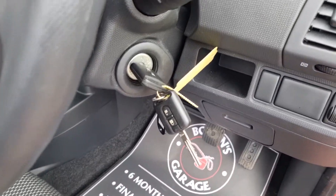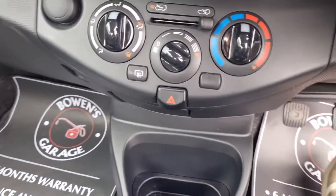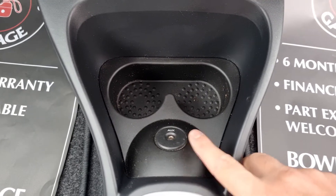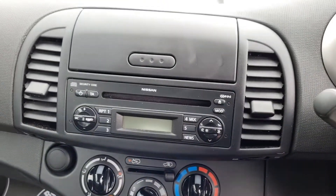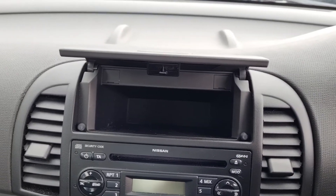It does come with two remote keys. And as we step inside, you've got your 5-speed manual gearbox, and then down below you've got a couple of cupholders. You do get an AUX port as well — Brucey bonus. Then up above you've got your fan controls, and then radio CD above that, and some extra storage just over there.